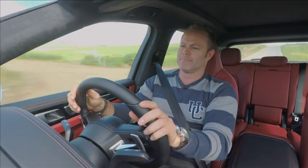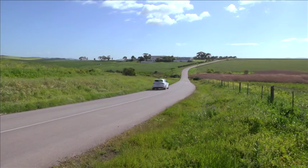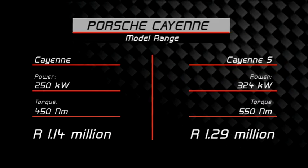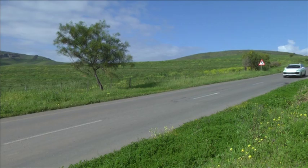The Cayenne is powered by a three-litre turbocharged engine producing 250 kilowatts and 450 Newton meters, starting at just over 1.1 million Rand. The Cayenne S has an all-new 2.9-litre bi-turbo producing 324 kilowatts and 550 Newton meters. The Turbo we've been driving starts at 2.2 million Rand, but adding the Sport Chrono package, rear axle steering, and dynamic chassis with air suspension has already added 120,000 Rand to the price.